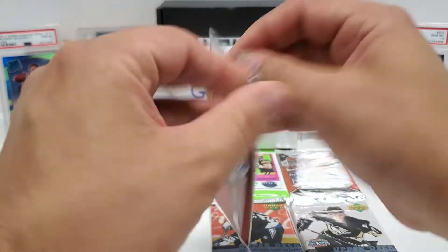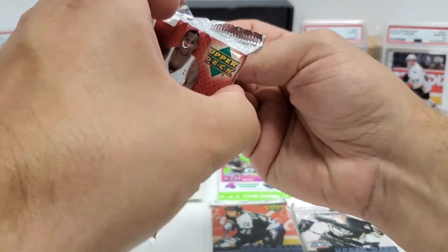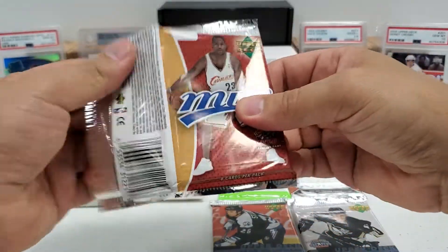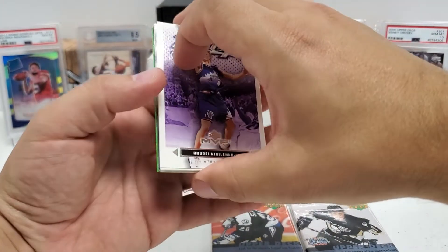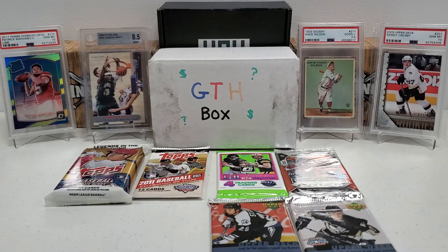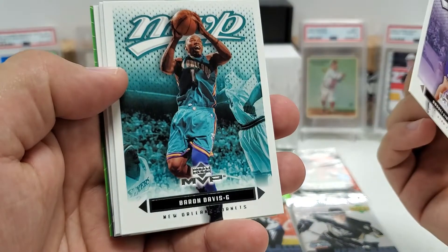Alright, 03-04 MVP. How many chances do we have at LeBron here? Eight cards per pack, so we have eight chances. I'm hoping to pull a LeBron rookie out of here - I do not have his MVP rookie, so that would be a first for me. I would love to pull one of these pack fresh, that would just be so cool. There's a little bit of minor stickage - let me just give it a little adjustment there. Not too bad.